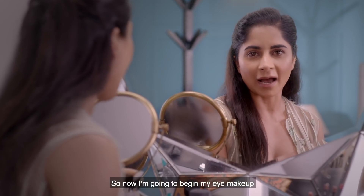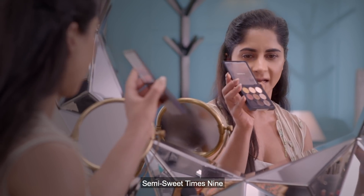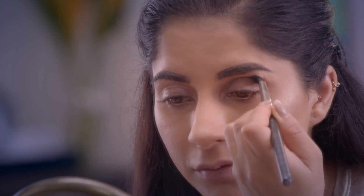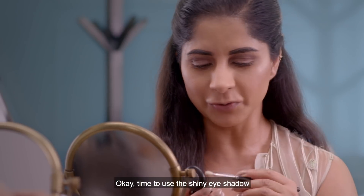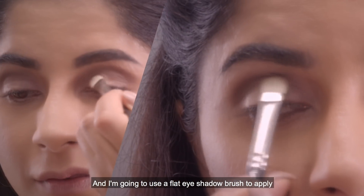Now I'm going to begin my eye makeup, and for that I'm going to use this beautiful matte palette called Semi-Sweet Times Nine. I'm going to use the brown eyeshadow in my crease first. Then it's time to use the shiny eyeshadow — this one's called All That Glitters — and I'm going to use a flat eyeshadow brush to apply it.